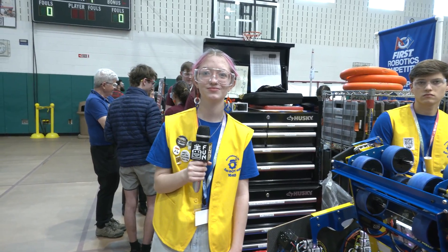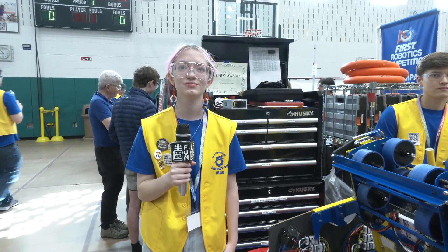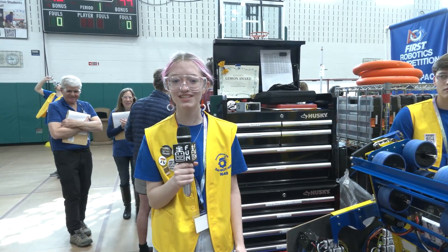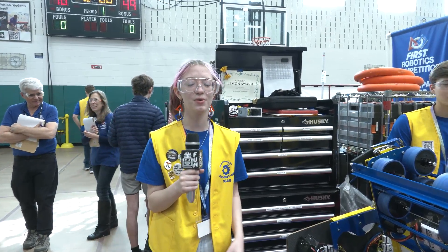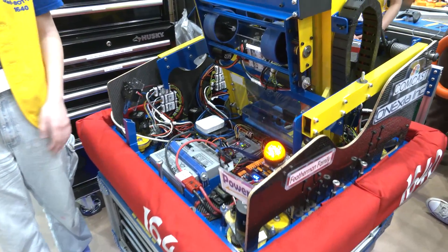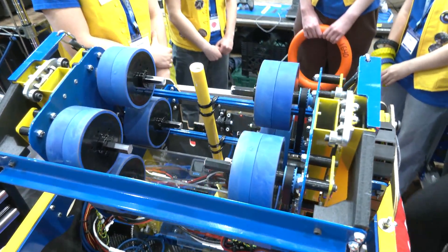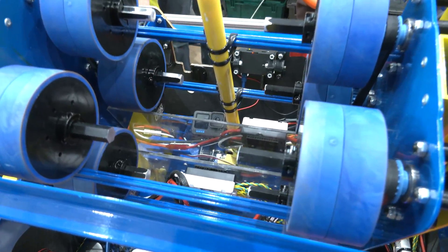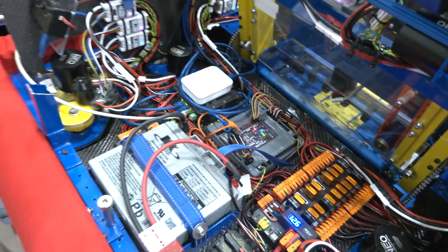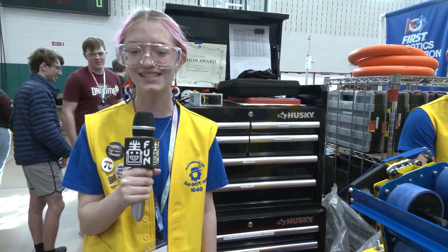Olivia, let's start with an overview of this robot. Your team has approached Crescendo so well — talk to me about the robot and how you've been doing at this event. We worked really hard designing the robot. We wanted to be able to shoot amp and speaker. The robot is Dubot 19, known as Cypher. It is 27.9 by 27.9 inches, weighs 110.3 pounds without battery, and it is powder coated yellow and blue — all done in-house by the students.